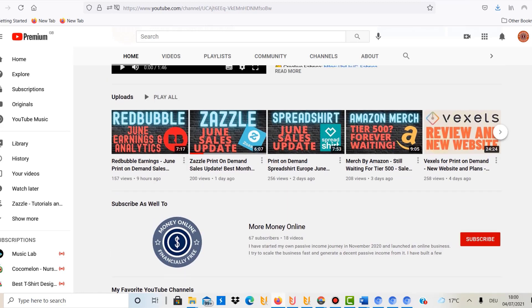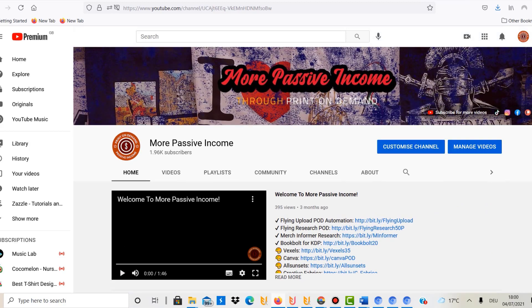Point number ten is that it is completely independent — you can run this business with a laptop from anywhere. We went on holiday with a touring caravan and I was uploading and creating designs from inside the caravan. That just shows you can truly run this business from anywhere, which I think is the future of decentralized work. And those were the ten things I love about print-on-demand.